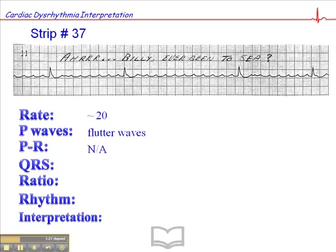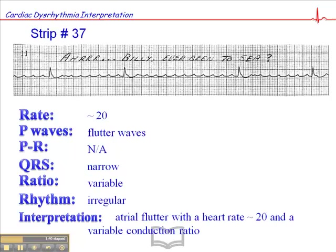She has a P interval that's not applicable, the QRS is narrow, the ratio is variable — and we see this in patients who are on a medication that alters conduction through the AV node — and the rhythm is irregular. The interpretation is an atrial flutter with a heart rate of approximately 20 with a variable conduction ratio.